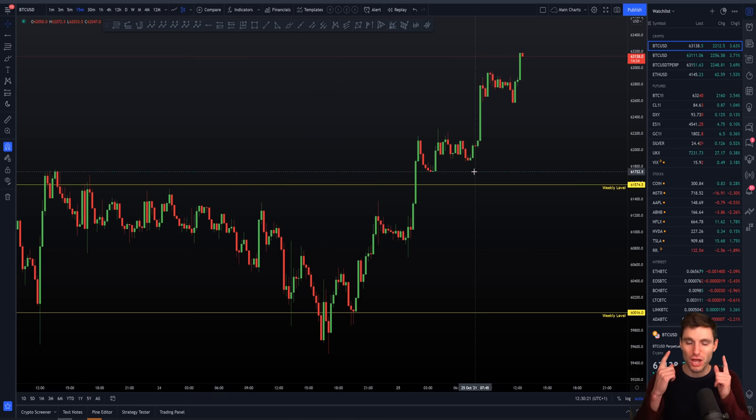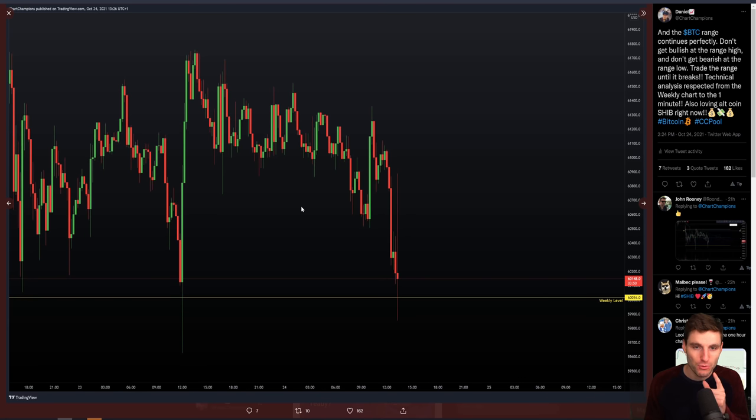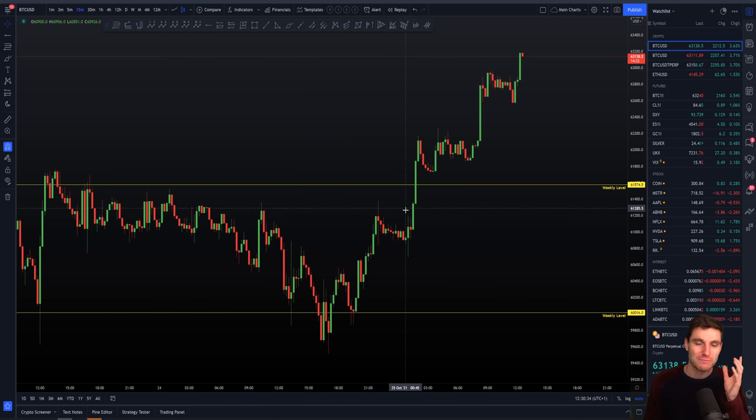I hope you can truly understand how it has been of utmost importance to not get bearish at the low of the ranges, not get bullish at the high of the ranges — trade the range until it breaks. You were gifted an absolute gold mine with the fact that it went straight through the resistance with no contemplation of a short, and then you actually retest the resistance as support before moving up for another higher low.